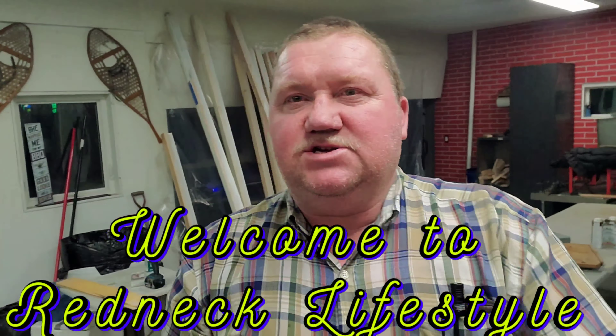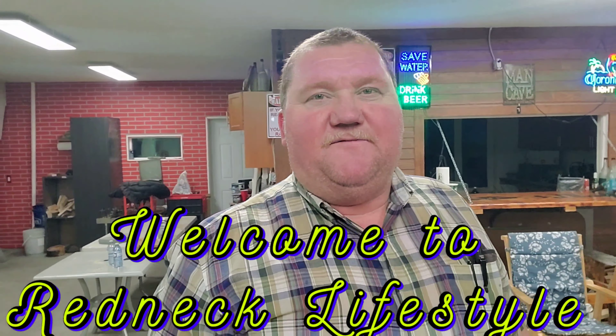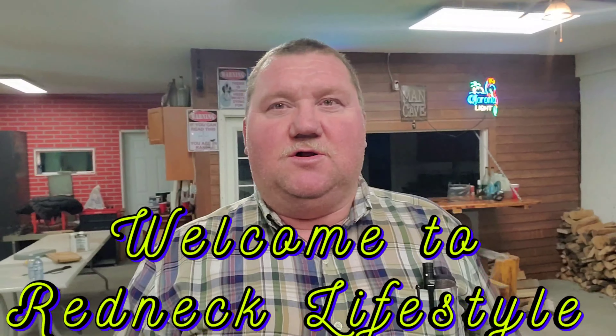Good evening ladies and gentlemen, welcome to Redneck Lifestyle. I figured today I'm gonna show you a little bit around here.